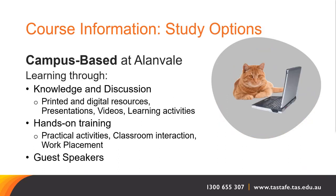If you enrol as a campus-based student, you will learn through knowledge and discussion with the support of printed and digital resources, primarily through Canvas, our online learning portal, presentations, videos and learning activities. We offer dual delivery of theory sessions — you will be able to join live online or come into the classroom. Discussion is a large component, so attendance to live online or in-class sessions is an essential part of your learning.